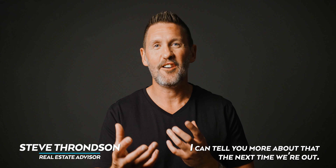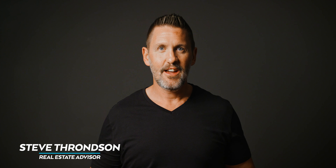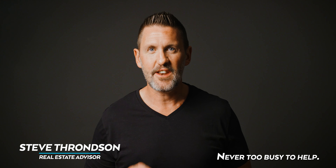We've got more buyer tips and I can tell you more about that the next time we're out. Hopefully that's been helpful and makes your transition easier. If you have any questions and want to know what you're missing out on by getting the right real estate agent, give us a call anytime — never too busy to help.